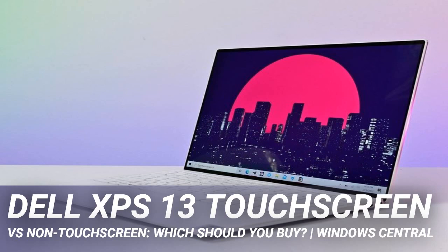The beauty of the XPS 13 2-in-1 is that it supports Dell's active pen, so you can write and draw away to your heart's content. It's an extra spend, but well worth it. The 2-in-1 variant is the better touchscreen choice for anyone who really, truly wants to have touch on their laptop.